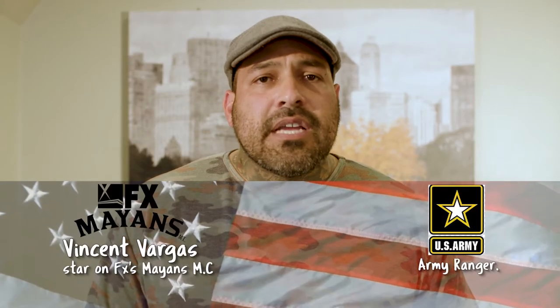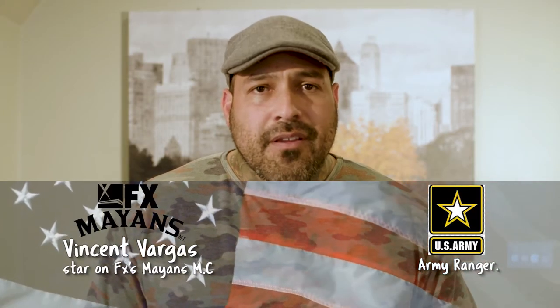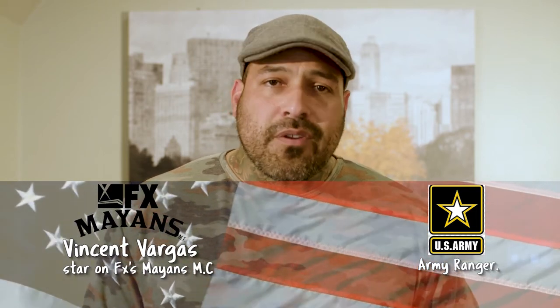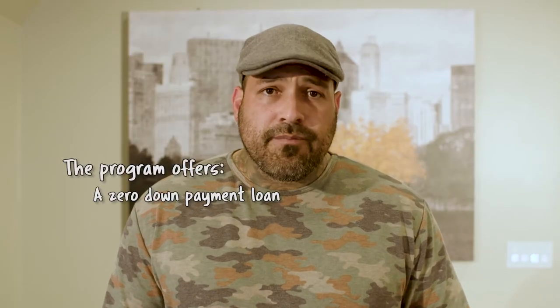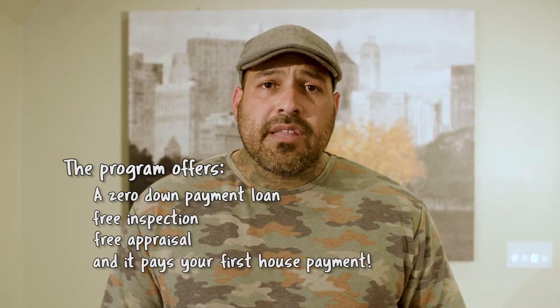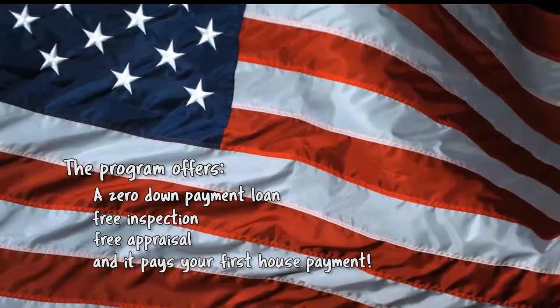Long before I was an actor, I was an Army Ranger for the United States Army, so the VA loan is near and dear to my heart. It's a complex loan and a difficult process, and so I've partnered up with Real Estate Essentials and we started a program called the VA Home Alliance. It includes a zero down payment loan, a free inspection, a free appraisal, and as a thank you for your service, they will pay your first house payment. Please check out the website for more information.